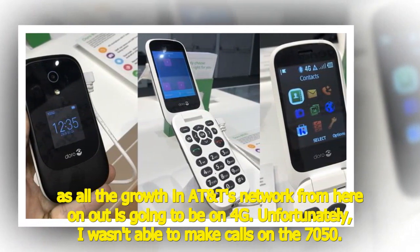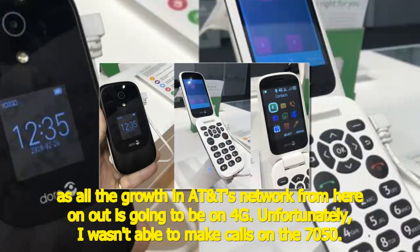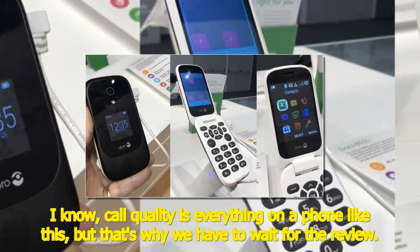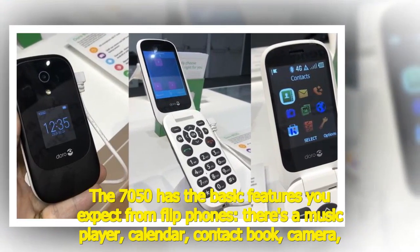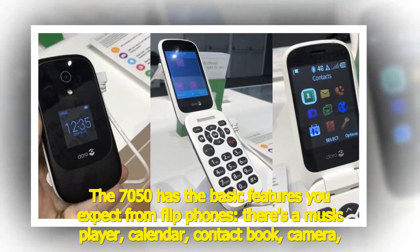Unfortunately, I wasn't able to make calls on the 7050. I know — call quality is everything on a phone like this — but that's why we have to wait for the review.